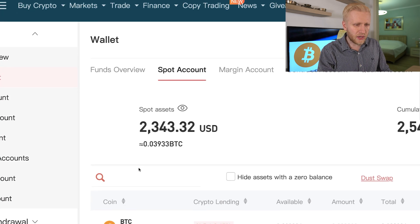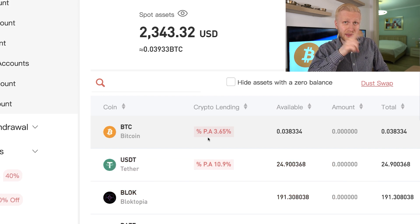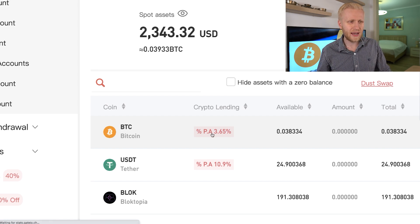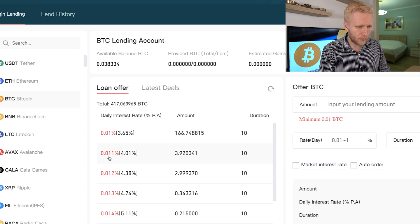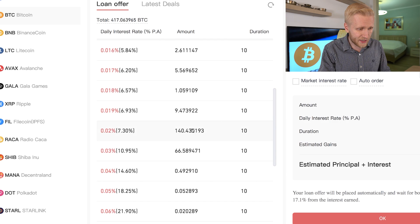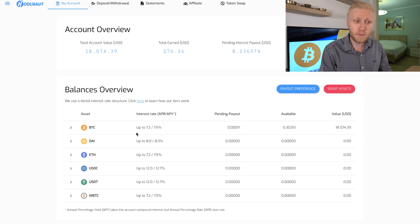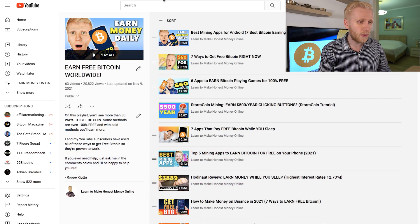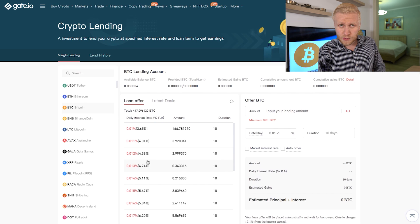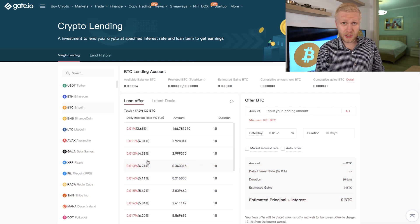You can also earn more interest on your Bitcoin. Come to the Wallet section, find Bitcoin, and here you can see Crypto Lending. This one pays 3.65%, which is more than 0.9% — almost four times more. You click Crypto Lending and here you can earn more Bitcoin automatically. When you click Bitcoin, you can choose your rate: you can earn even 4%, 5%, and even more than 6%, 7%, sometimes even 10%. But again you need to compare this to other platforms. On Hodlnaut you can earn 7.5%, and on other platforms you can earn 6–7%. Gate.io has been established since 2013, which is one of their benefits.